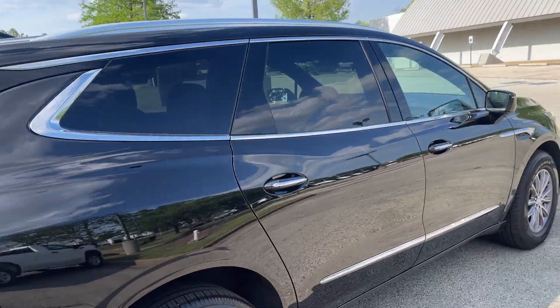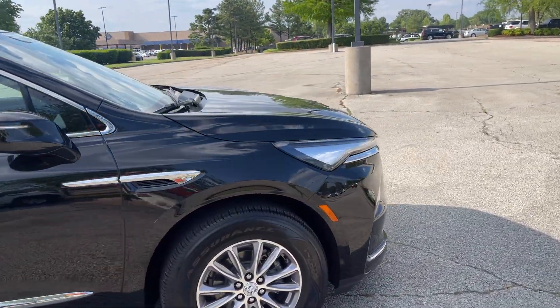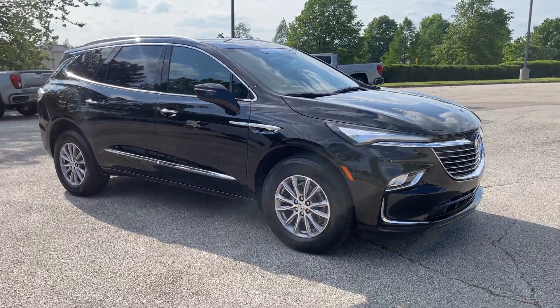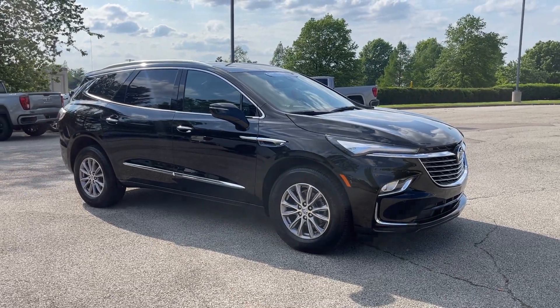Hey friends, this here is GM certified. What that means is you get an additional 12 months at 12,000 miles of bumper-to-bumper coverage, and powertrain — engine, transmission, drivetrain — up to 100,000 miles.